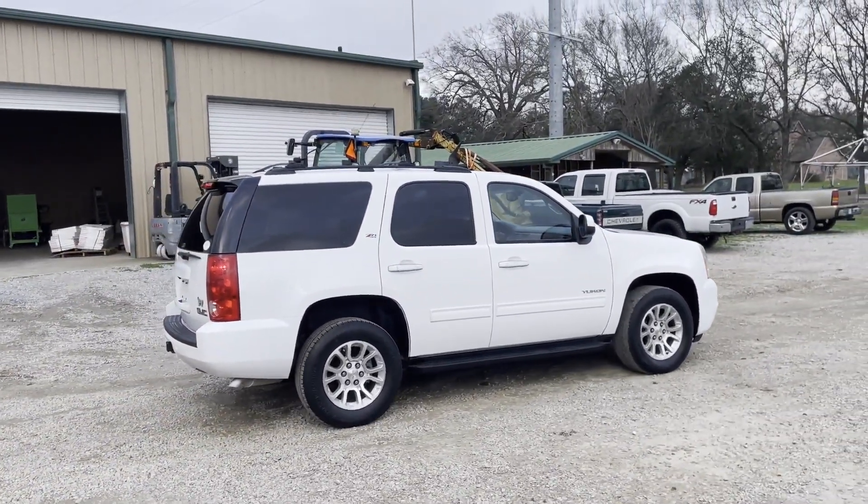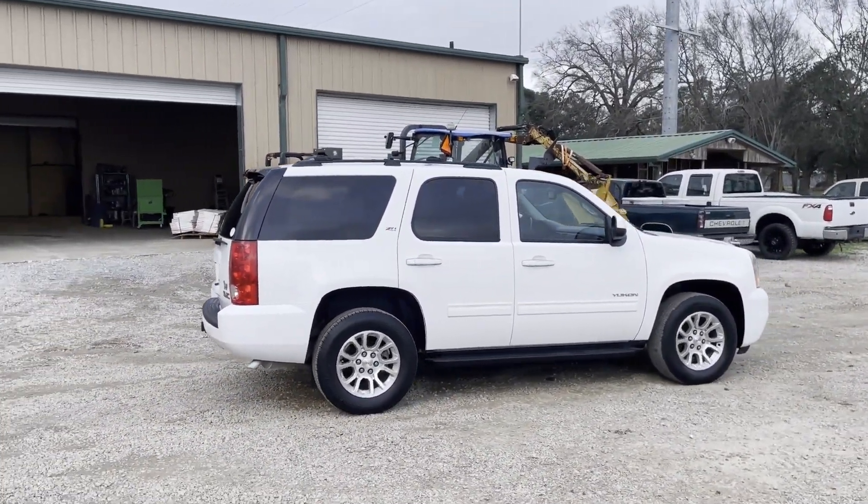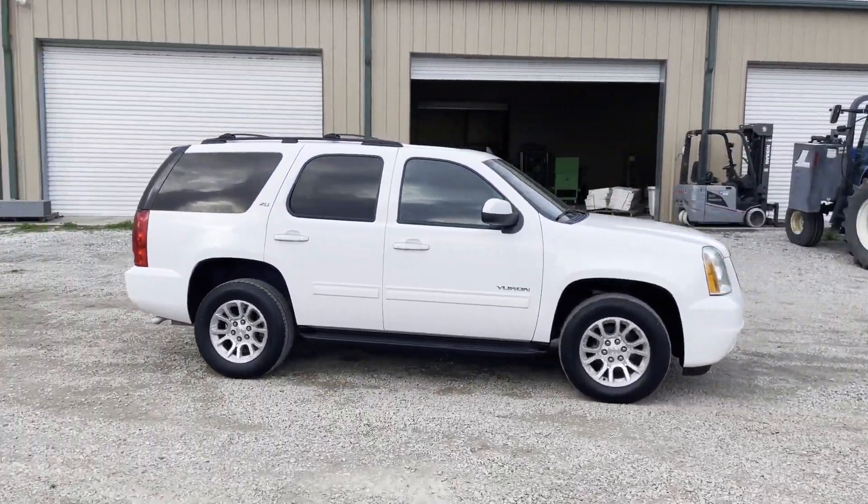What you're going to find is a 2013 GMC Yukon Z71 four-wheel drive coming to Southwest Louisiana at auction time. Thank you.